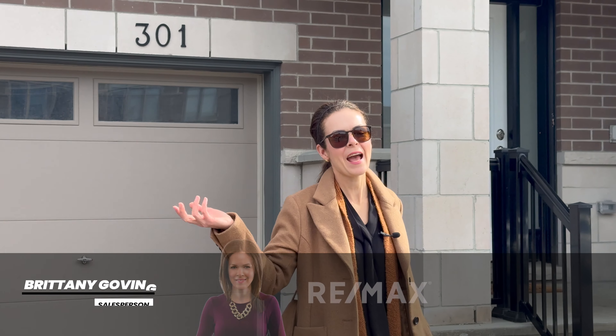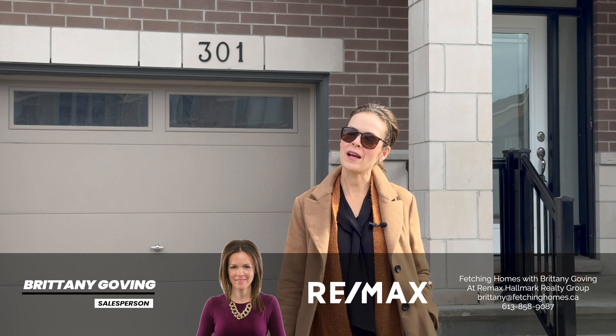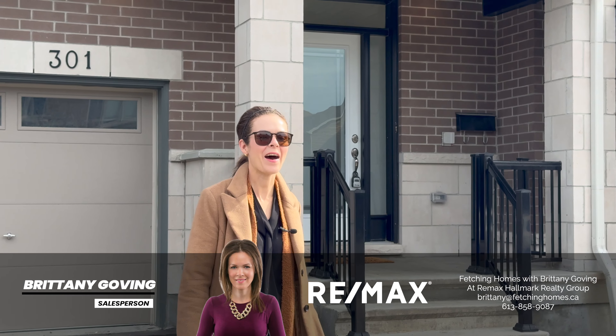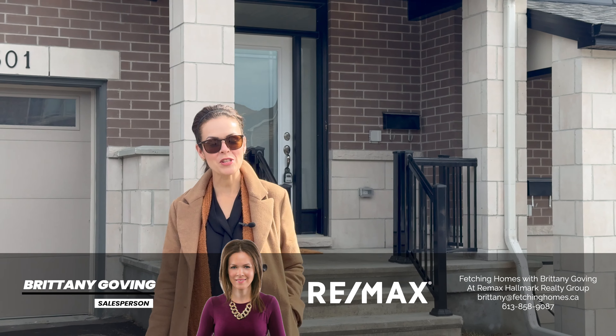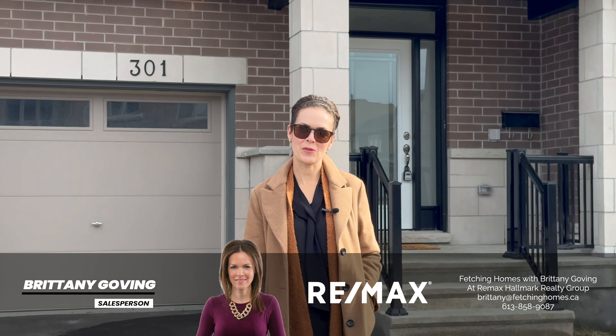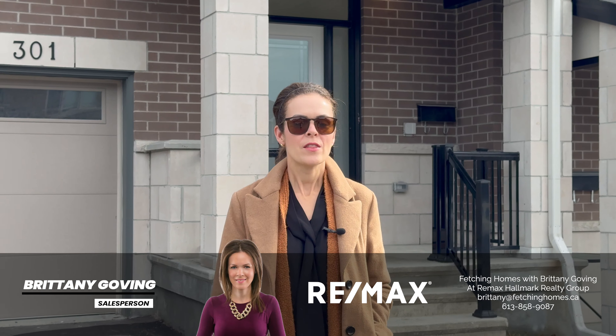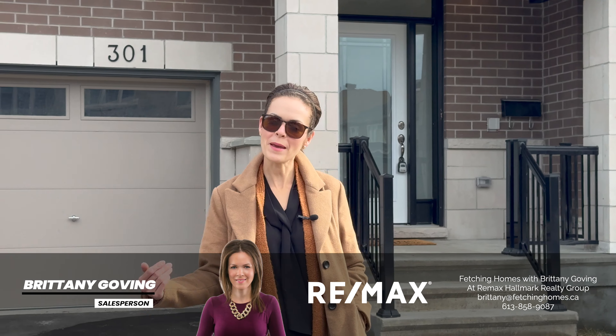Step into luxury and celebration at 301 Broadridge Crescent in Bradley Estates, Orleans. Hi, I'm Brenna Goving with Fetching Homes at Remax Hallmark Realty, and I'd like to invite you to indulge in the opulent charm of this impeccably upgraded Claridge model. From the gourmet kitchen to the matte hardwood flooring and the nine-foot smooth ceilings, there's a lot to like. Come in and see for yourself.